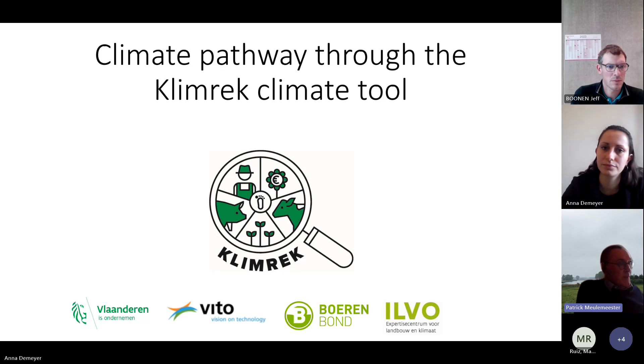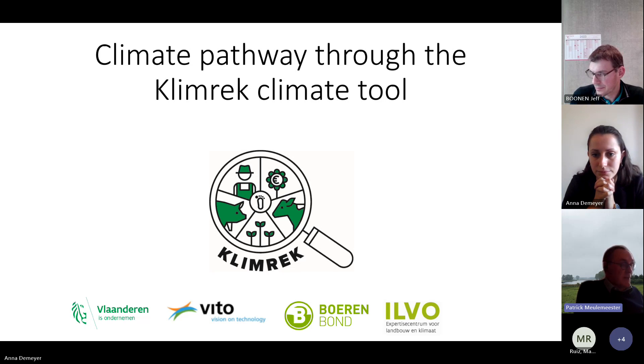Climate is very important for the agriculture sector and we also feel today in Flanders what the consequences this can have. Potato and vegetable harvests are very difficult today because of a lot of rain, and several fields and plots of land are underwater here in Flanders today. In 2019 we started to develop a climate scan for a number of sectors. One of them is dairy and we called the scan CLIMREC.